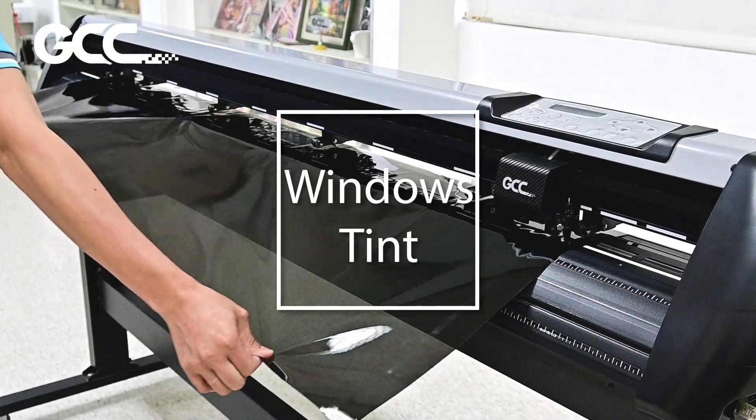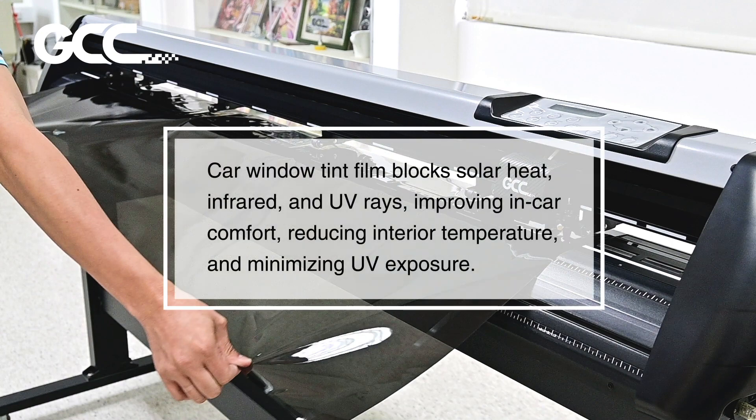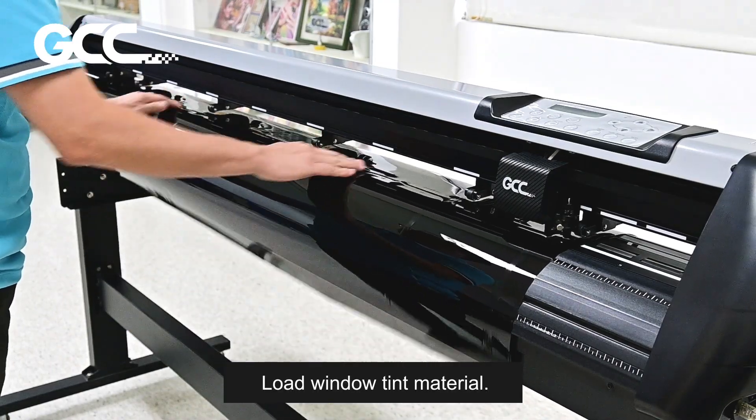Windows Tint Application. Car Window Tint Film blocks solar heat, infrared, and UV rays, improving in-car comfort, reducing interior temperature, and minimizing UV exposure.